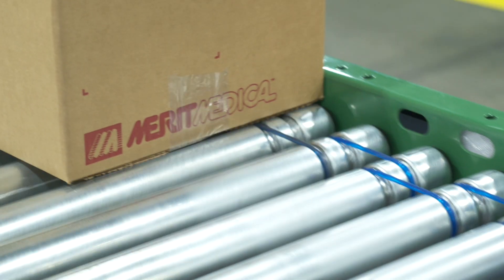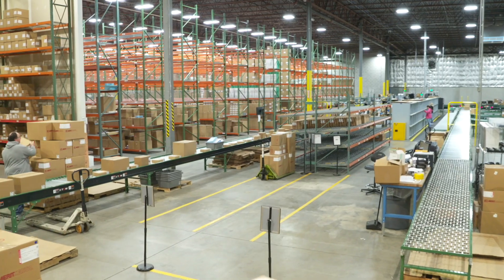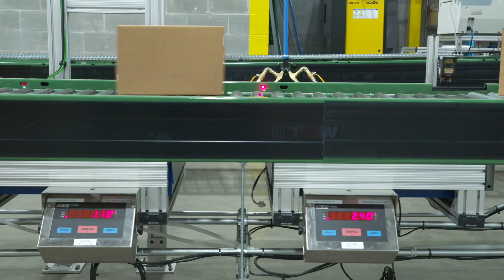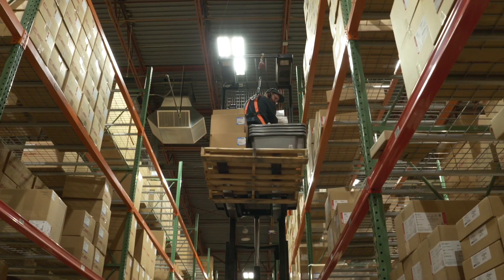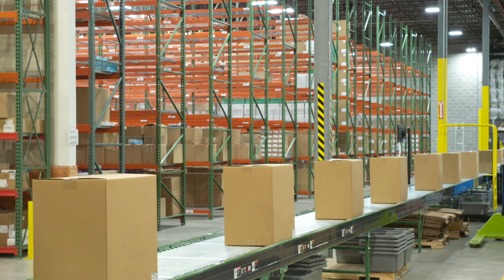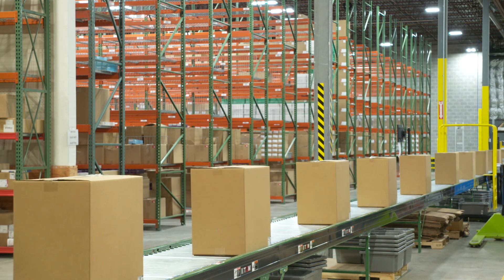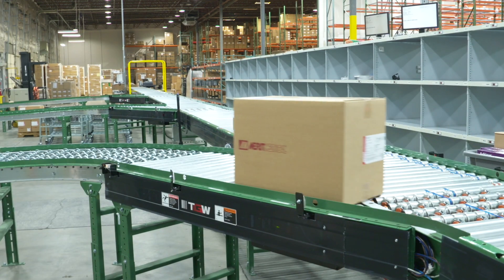Due to significant growth, Merit Medical, a major surgical medical device manufacturer, expanded and automated their East Coast distribution operation. The technology investment resulted in a 200% boost in productivity and a dramatic reduction in the time required to ship high priority orders to their clients.